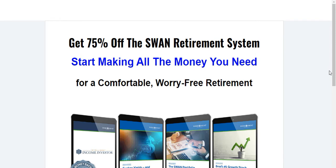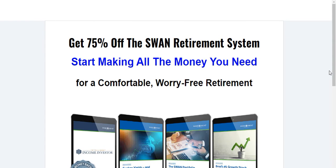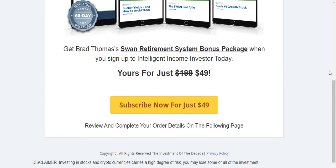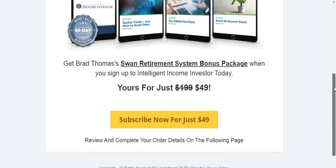So let's get on to see how much all of this costs. If you want to purchase Intelligent Income Investor, here's the page: you get 75% off. Normally Intelligent Income Investor is $199, but you can get it today for $49, and your $49 covers you for a year's membership. Each subsequent year you'll also be paying $49.